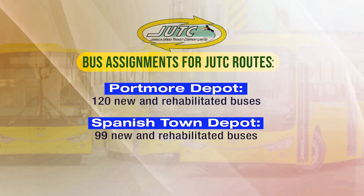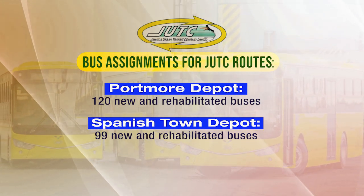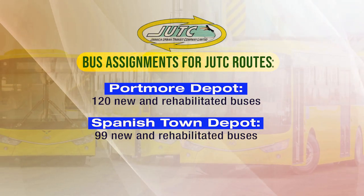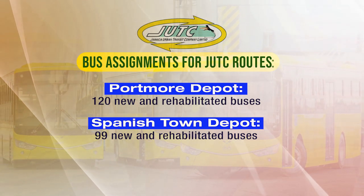Spanish Town will have two 34-seater disabled buses as the new buses, 15 49-seater buses. The total allotment will be 99 units, consisting of new buses and rehabilitated buses.